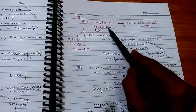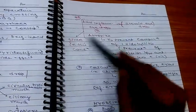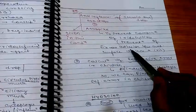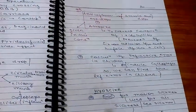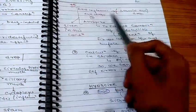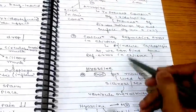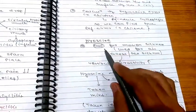In iridocyclitis, anti-inflammatory eye drops plus atropine are given to prevent complications — specifically, to prevent fibrous adhesion between the anterior surface of the lens and the iris. Atropine is also used for calculation of refractive error in children because it induces cycloplegia, allowing accurate measurement.